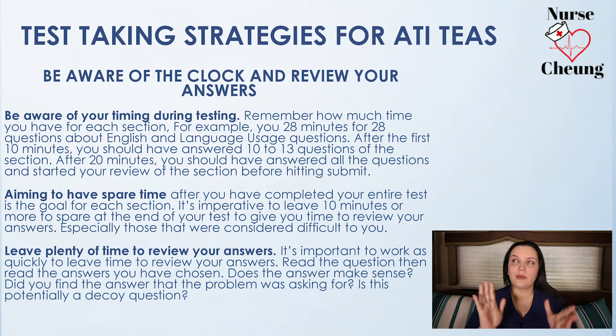Another important tip is to be aware of the clock and make sure you have enough time to review your questions. For example, if you're taking the English and Language portion of the test, you have 28 questions and 28 minutes. At the 10-minute mark, you want to have at least 10 to 13 questions answered. If you have anything lower than that, you need to pick up the pace, because that TEAS test is not going to wait for you. Always aim to have spare time — to go back and review answers or tackle those tougher questions you marked earlier.